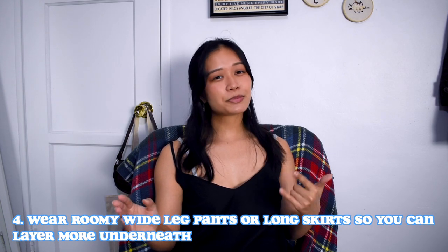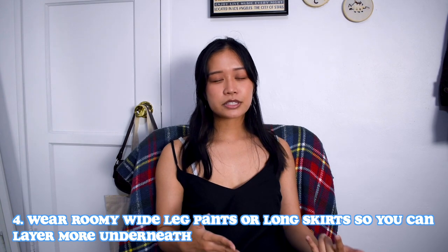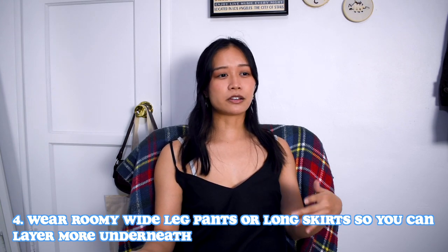If it's not warm enough to wear short skirts where you are, another tip is to wear wider leg pants or longer skirts, especially if they're made of wool or another good winter material, and layer a lot underneath those. Because the wider leg or longer skirts have a lot more room to work with, you can put on multiple layers and stay really warm.